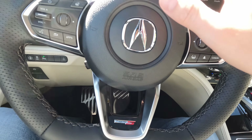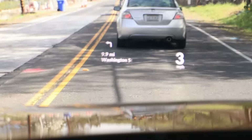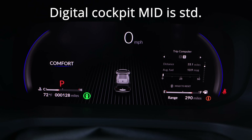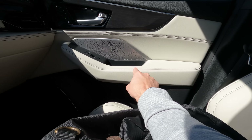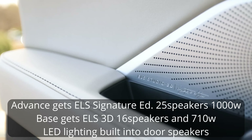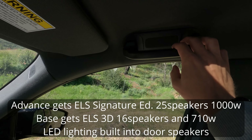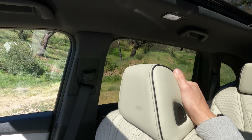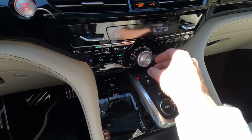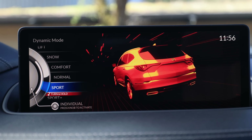The steering wheel is similar to the A-Spec — it's good, though it doesn't feel significantly more special. Unique to the MDX Type S Advance is a large heads-up display with a really big font. You also get the ELS 3D Studio Signature Edition sound system, which features carbon fiber speaker cones and speakers underneath the center console, under the handles — they're everywhere. The sound envelops you; you feel like you're bathing in sound.